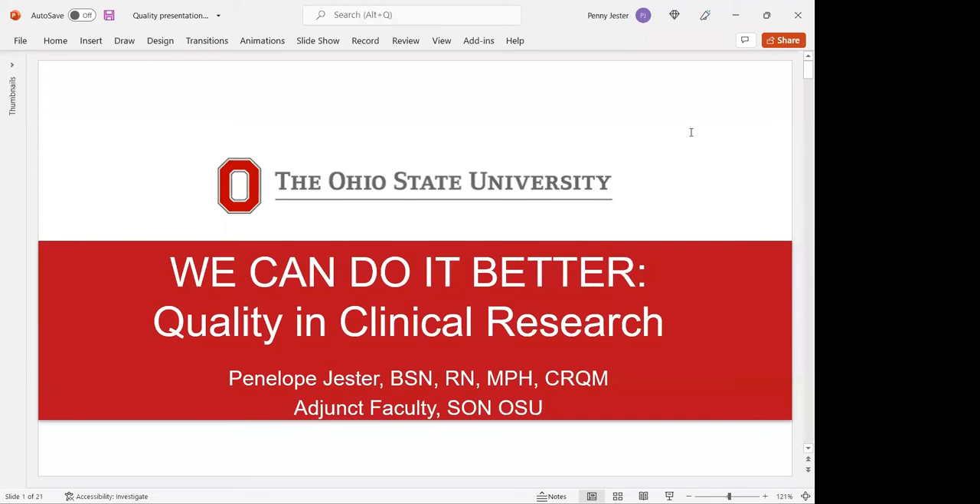Welcome, everybody, to this morning's clinical research professional training series. Just as a reminder, please go ahead and mute yourself. If you have questions during the presentation, please put those questions in the chat, and we will try to get those questions answered at the end of the presentation. I'd like to welcome today Penny Jester, who I've known since I've been here at OSU.